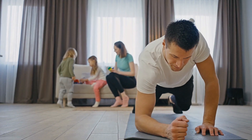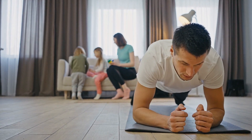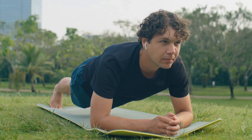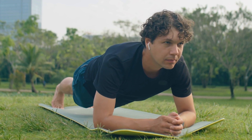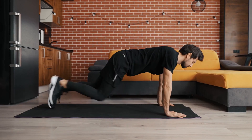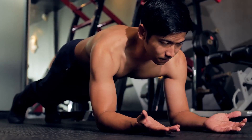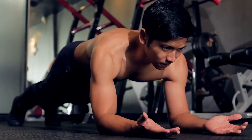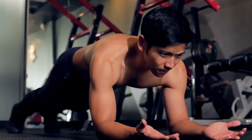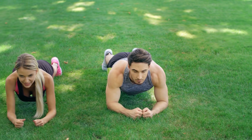It's important to focus on proper alignment and form when performing plank to avoid straining your back or shoulders. Keep your hands directly under your shoulders and your core muscles engaged throughout the exercise. Avoid sagging your hips or arching your back. If you feel any discomfort or pain, stop and rest. If needed, you can modify the exercise by dropping your knees to the floor and holding a modified plank position. As you build strength and endurance, you can gradually work your way up to a full plank.